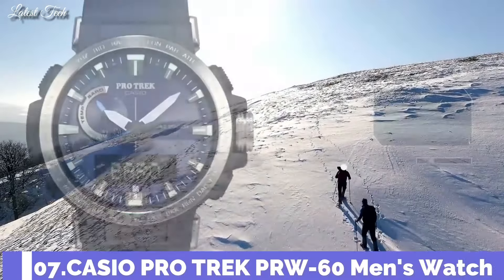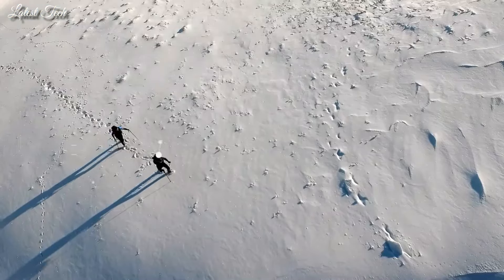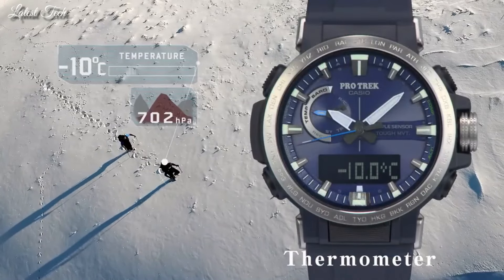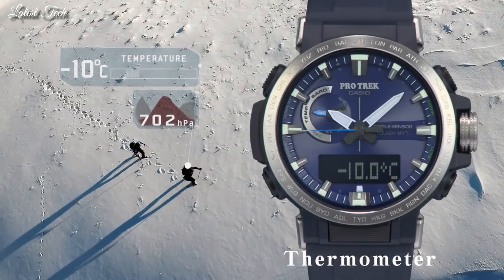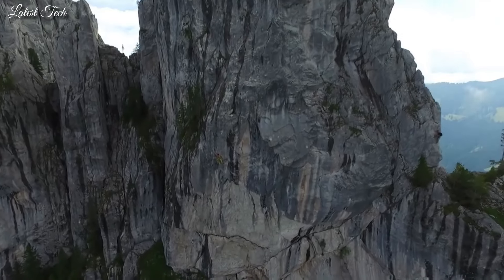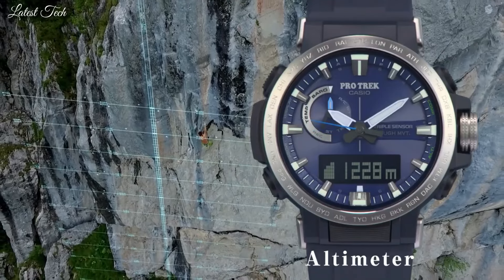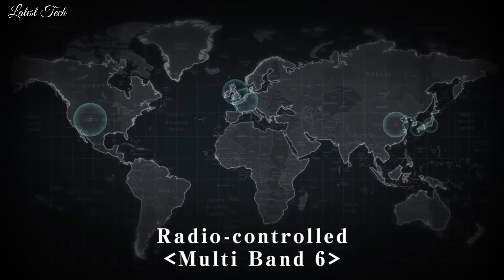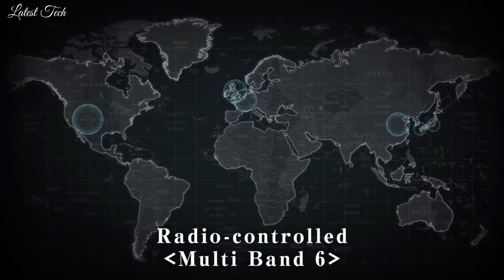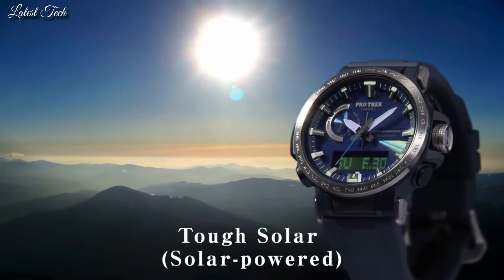Number 7. Casio ProTrek PRW-60 Men's Watch. Solar Quartz Movement and 5578 Caliber. Polymer and Stainless Steel Case of Round Shape. Case Dimensions are 47.2mm in diameter and 13.3mm in thickness. Display Type: Analog Digital. This timepiece has Mineral Glass, 100m Water Resistance.